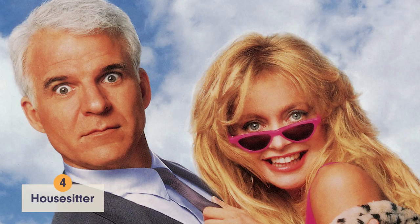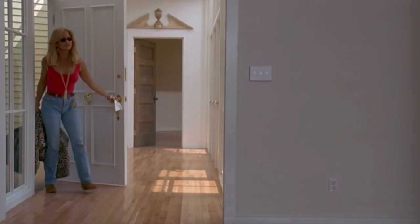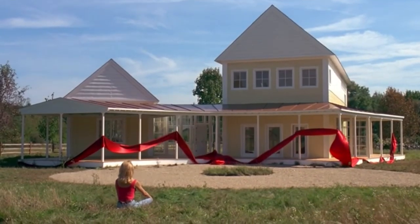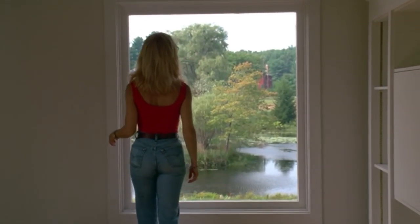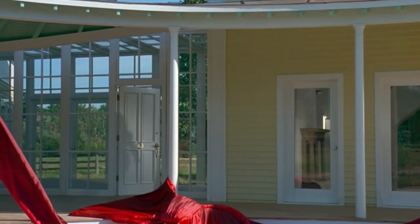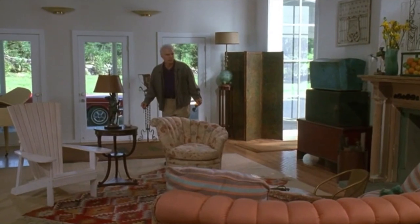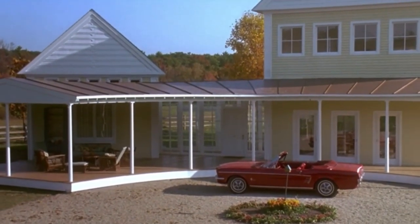Steve Martin's house in House Sitter deserves to be number 4 on this list for multiple reasons. His character Newton Davis built the dream home himself. More importantly, it's located on the lake, has a wraparound front porch, and has some pretty sick views. The little yellow house isn't so little either — look at that great room. Unfortunately, the house was a standing set in Concord, Massachusetts and was torn down after filming ended.